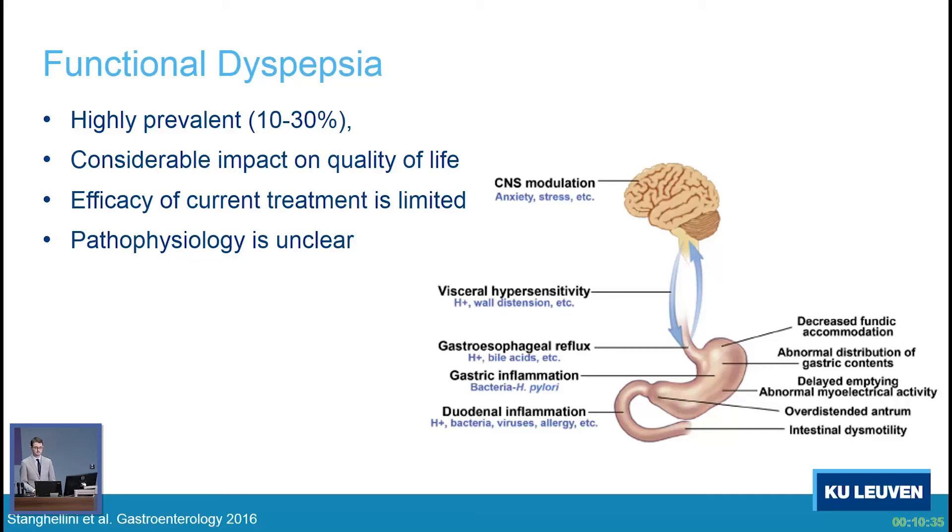Despite the fact that functional dyspepsia is highly prevalent, the pathophysiology is still incompletely known. This is a figure from the Rome 4 publication in Gastroenterology showing some of the abnormalities in patients with functional dyspepsia — central abnormalities such as anxiety and stress, and peripheral abnormalities in the stomach such as delayed gastric emptying and impaired accommodation. In recent years, we've learned more and more that the duodenum is also involved in the pathophysiology, with low-grade inflammation and increased permeability.